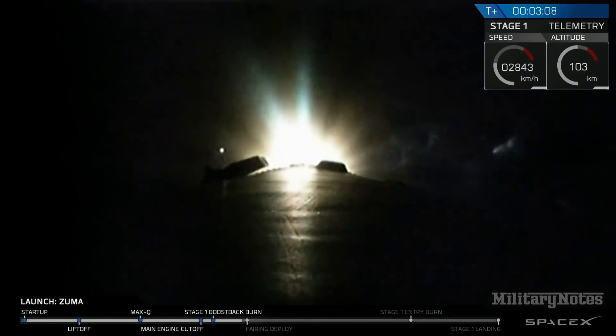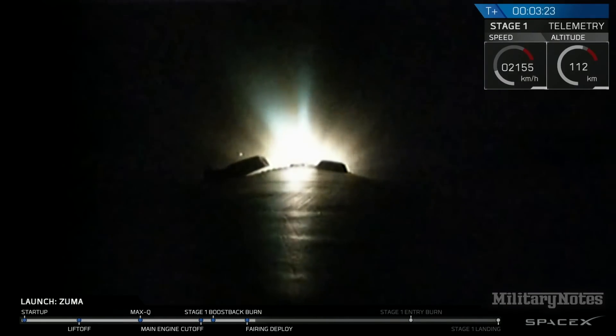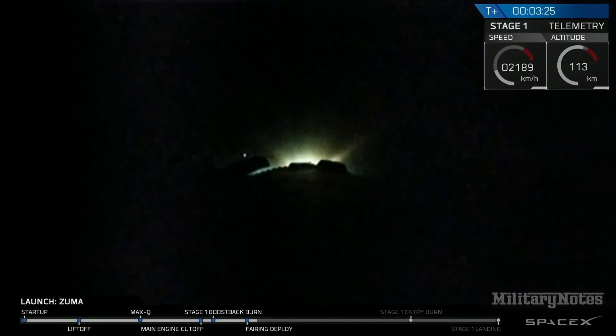We've had successful confirmation of MECO, stage separation, second engine start, and the boostback burn. Next major milestone is fairing separation, which should occur any second. We're not going to show video coverage of it, but we will confirm that the fairings have separated, meaning that Zuma and the second stage are the only vehicles continuing on to their final orbit.